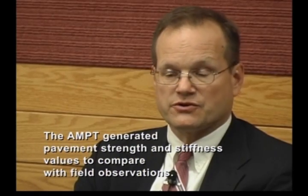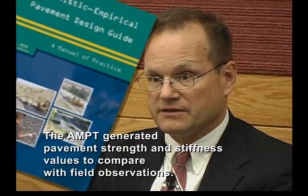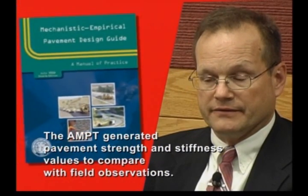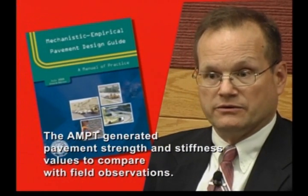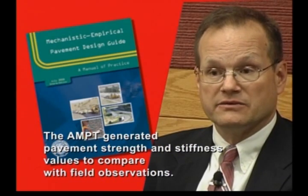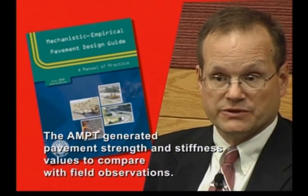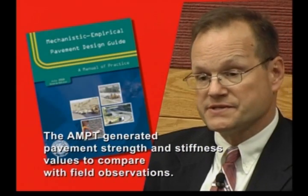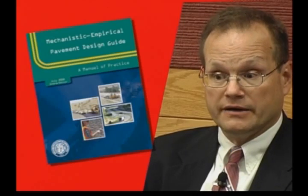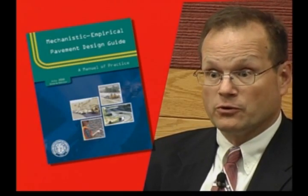In future implementation efforts of trying to use the mechanistic empirical pavement design guide, the data that we collected here serves as a database where they can begin to look at many sections within the state — the actual performance of many sections relative to what the design guide would predict the mix should have performed.